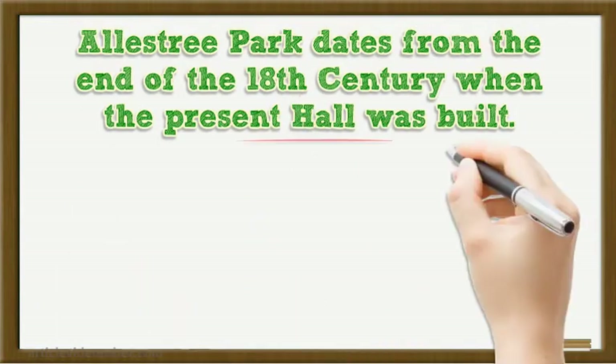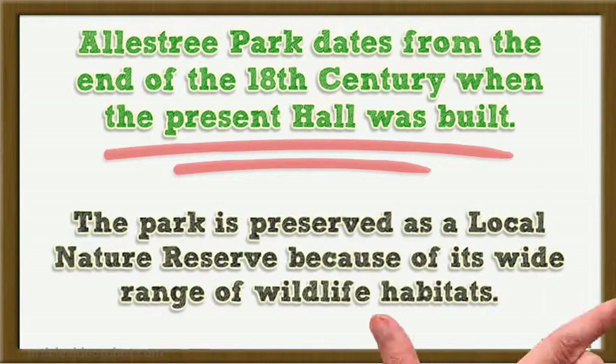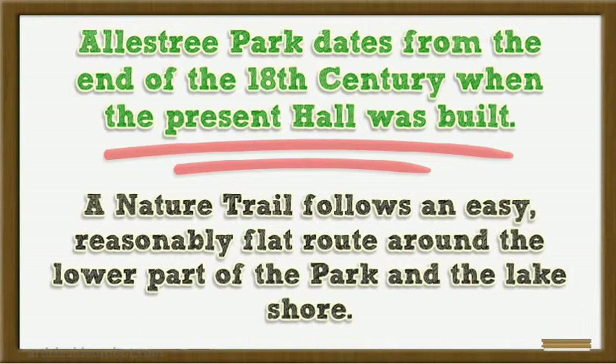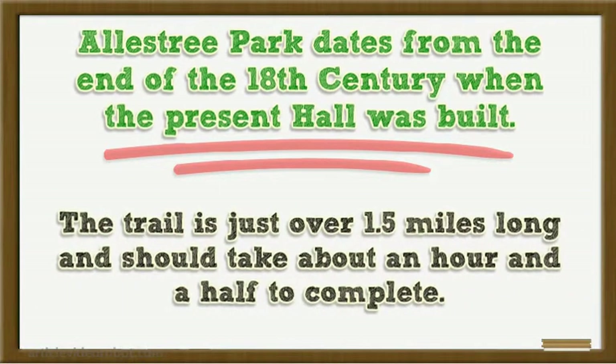Allestree Park dates from the end of the 18th century when the present hall was built. The park is preserved as a local nature reserve because of its wide range of wildlife habitats. The Arboret Trail follows an easy, reasonably flat route around the lower part of the park and the lake shore. The trail is just over 1.5 miles long and should take about an hour and a half to complete.